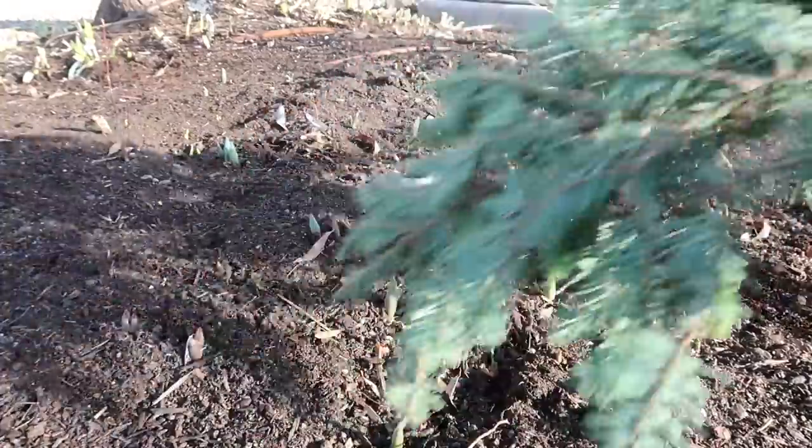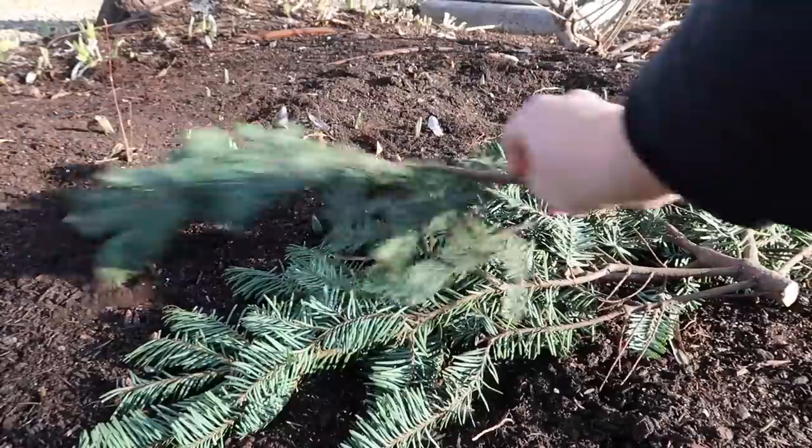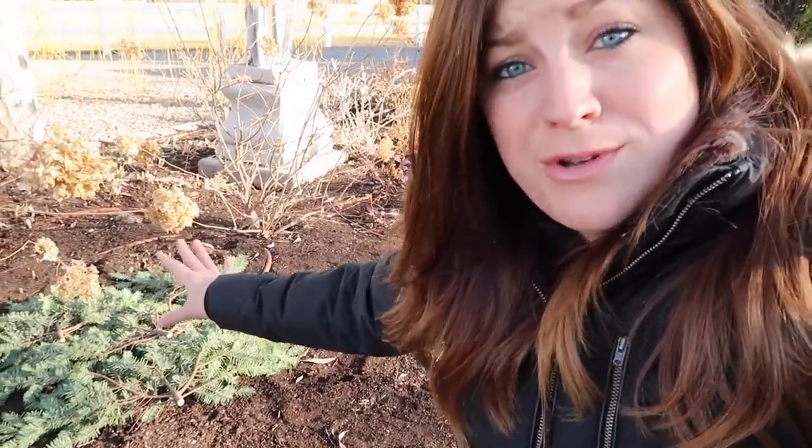You just take your pine boughs and lay them over the top of where anything might be sprouting up. That's what it looks like — I didn't do a huge section, but that's what it looks like when you use boughs from your Christmas tree. For those of you who decorate a real Christmas tree, this is a really good way to get extra life out of it. I typically either decorate mine for the birds — put a bunch of bird food on them and anchor them outside in my lawn somewhere — or you can cut them up for this purpose.